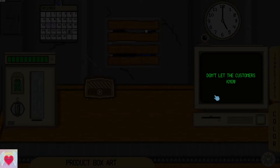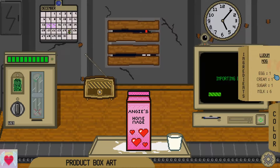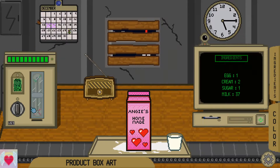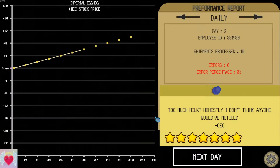Milk everywhere. Don't let the customers know. Leave before seven. No, they're gonna know. How much milk is in this sucker? She's supposed to actually have four — oh my god, 37 milk. No. I mean, granted, it's just milk, but too much milk? Honestly, I don't think anyone would have noticed.